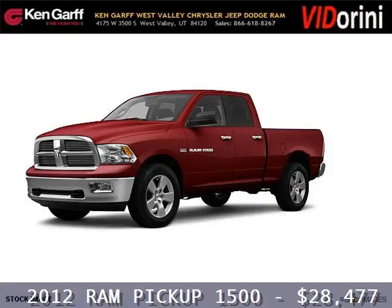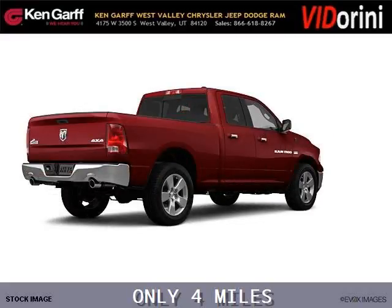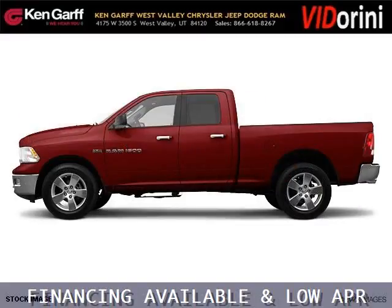Do you want to stretch your purchasing power? Take a look at this outstanding 2012 Ram Pickup 1500. This Ram Pickup 1500 would look so much better with you behind the wheel instead of sitting on our lot. And with climate control and automatic transmission, it's bound to sell fast.